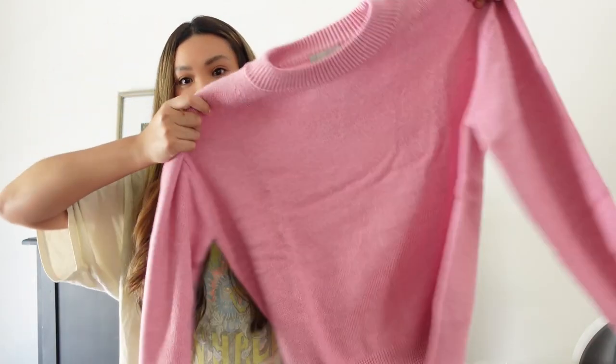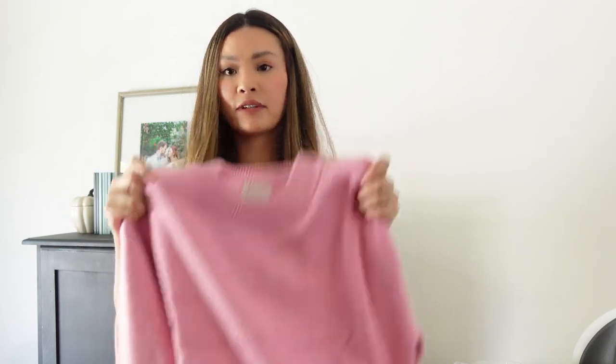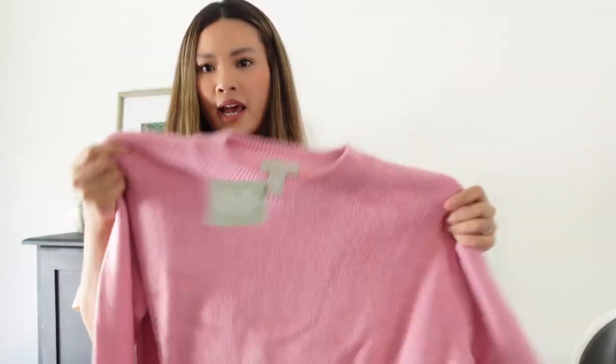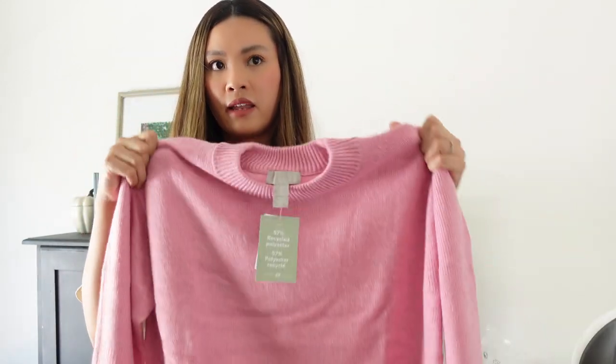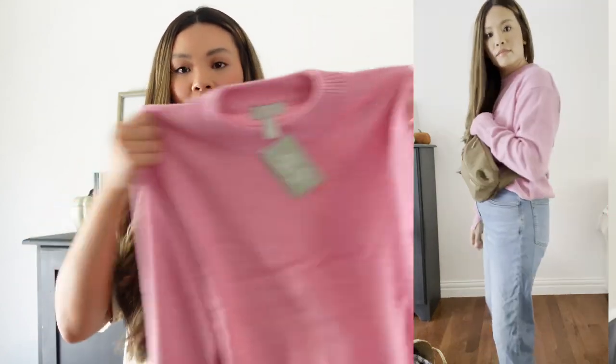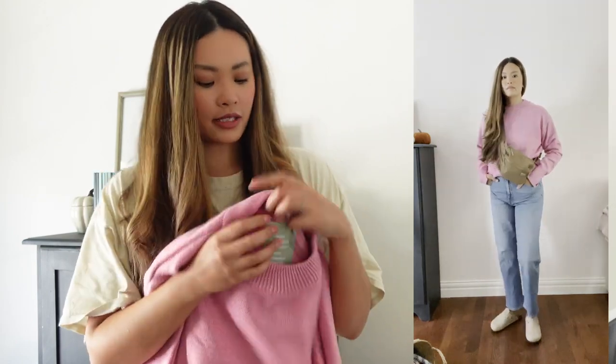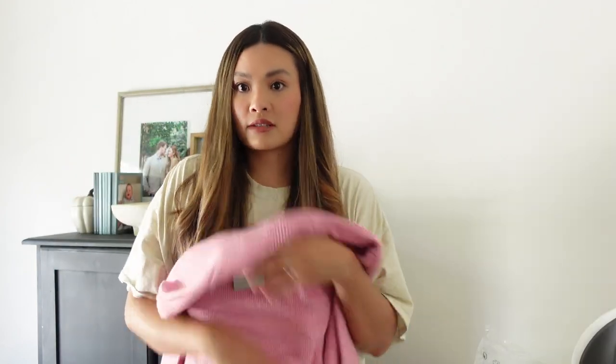Next item is this really soft pink sweater. I definitely recommend neutral starters for fall but having one fun color. Fall isn't boring, but there are gloomier days, and having a bright color to liven things up is always nice. It's so soft — I'm so impressed. I got a size large because I wanted it oversized to tuck in and wear with straight jeans and some clogs.